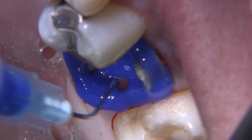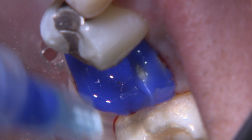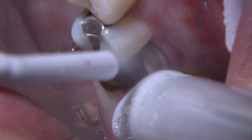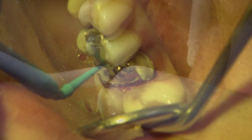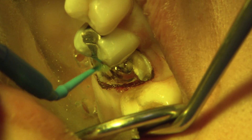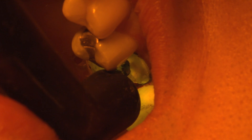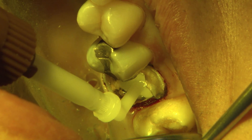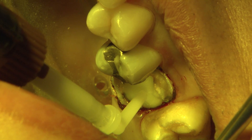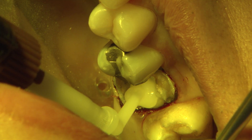To do the buildup, I use 37% phosphoric acid etch for 15 seconds on the enamel and dentin, then rinse with water for 20 seconds, and air dry thoroughly for 5 seconds. Adhesive bonding agent by 3M Scotchbond Universal is scrubbed in for 20 seconds and then air dried to a thin layer. Next, light cure for 20 seconds. I use Tycore from EDS, which is a reinforced composite core material that preps like dentin and resists ditching. I place in layers and light cure until the core structure is created.